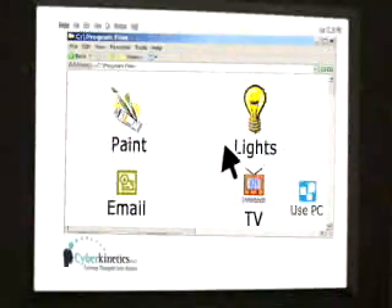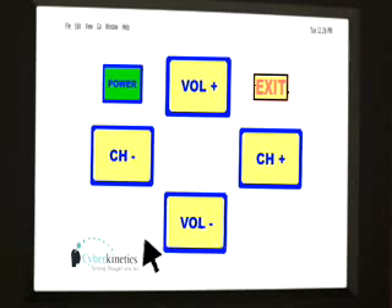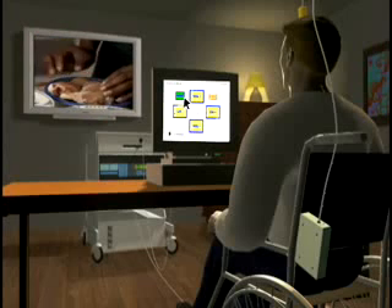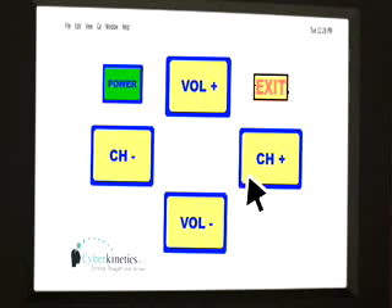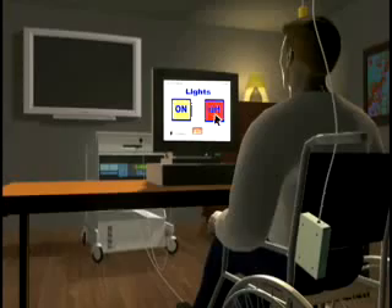Study participants will attempt to control a cursor on a computer screen. Once cursor control is established, the BrainGate system could be used to drive various computer applications and environmental control devices. The goal of the clinical study is to evaluate the quality, type, and usefulness of cursor control that participants can achieve by using their thoughts.